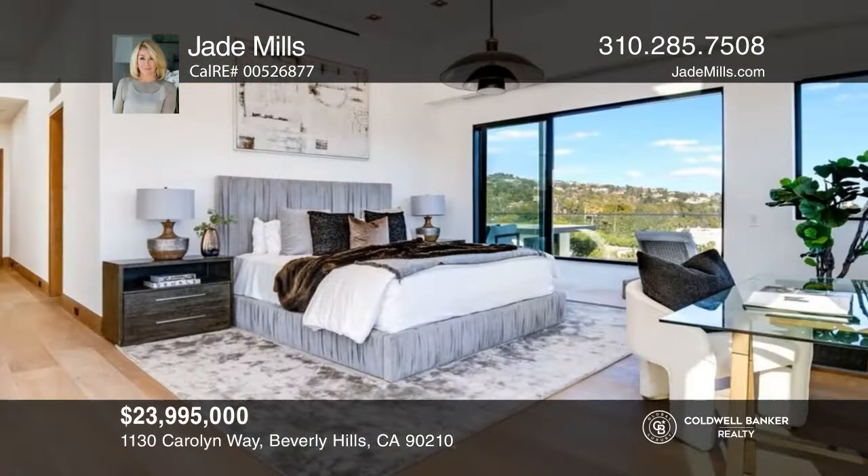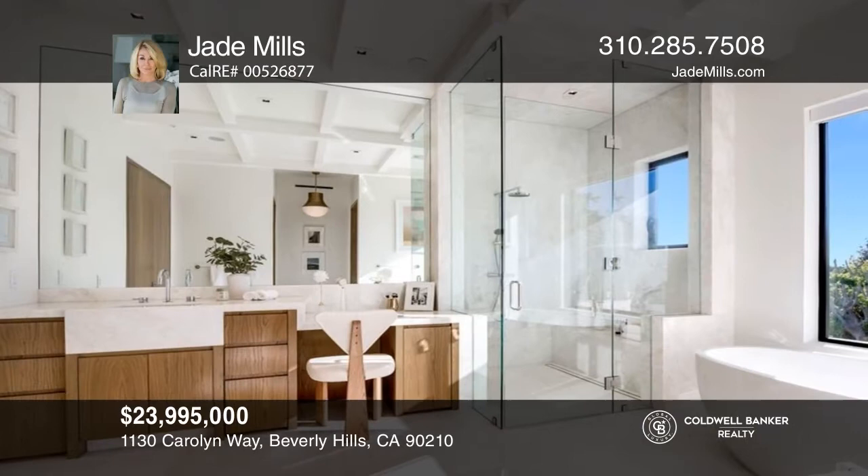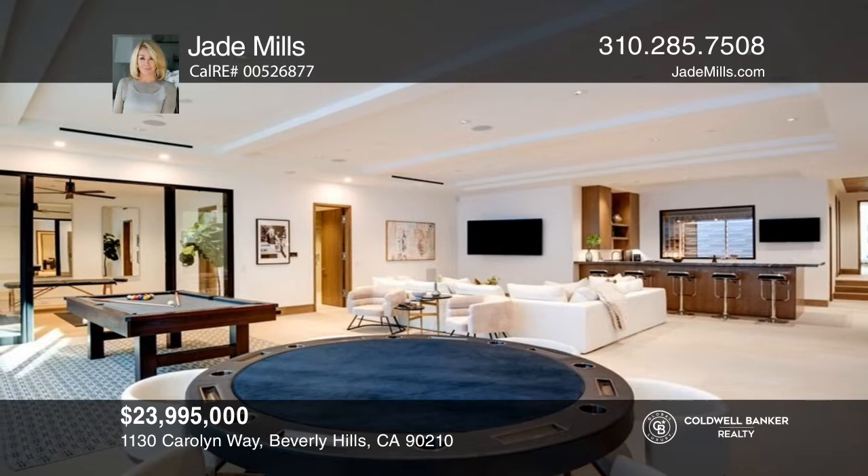The grounds include a heated loggia, outdoor kitchen, pool, spa, cabana, and a rooftop lounge. Jade Mills has all the details.